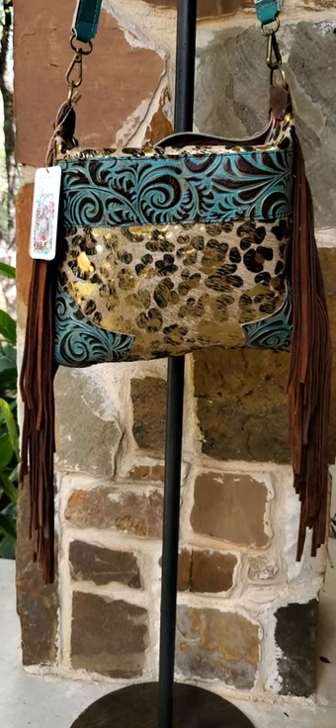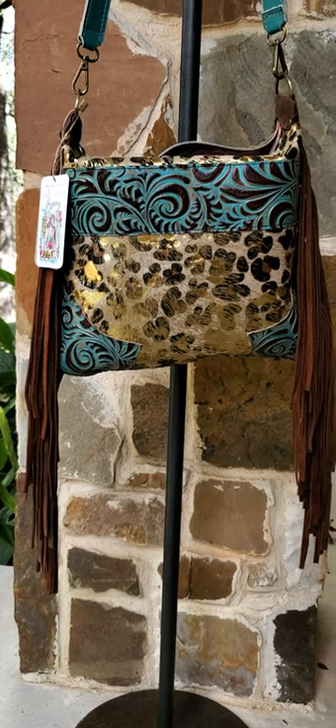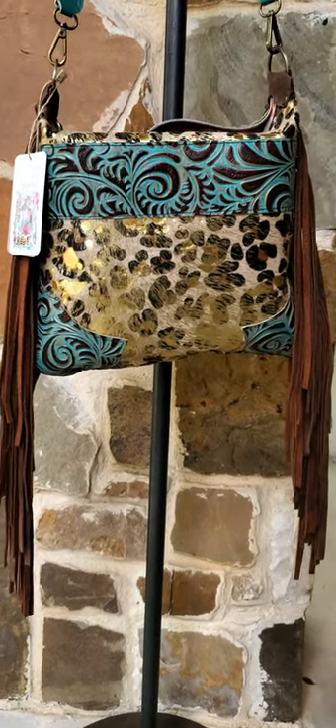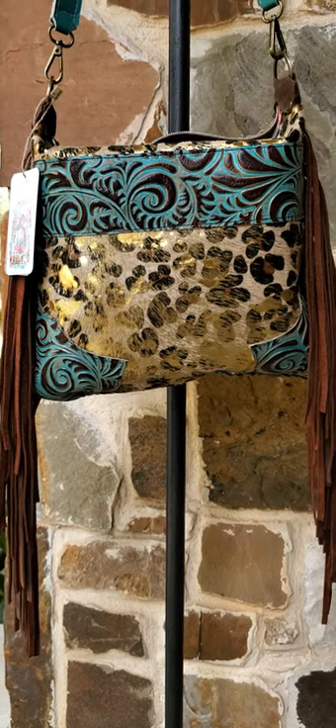This crossbody is our Durango number 1612 and one of my personal favorite style crossbodies. It features a genuine hair-on-cowhide front and a leopard stencil with gold acid wash detail.